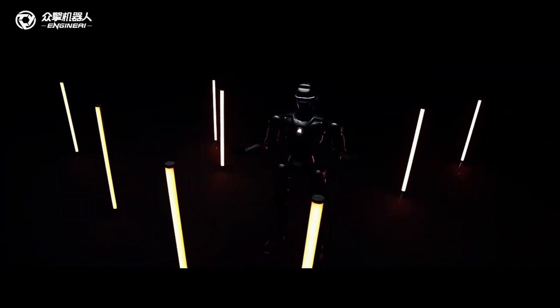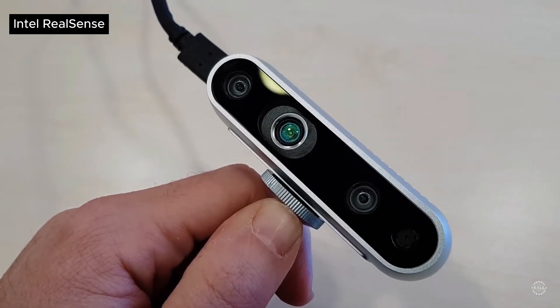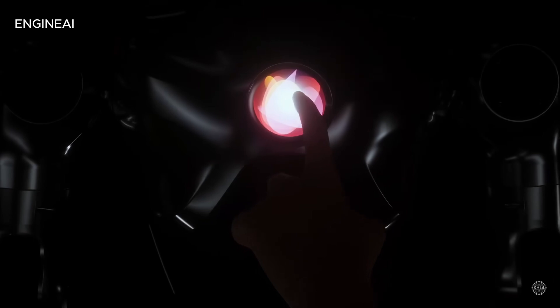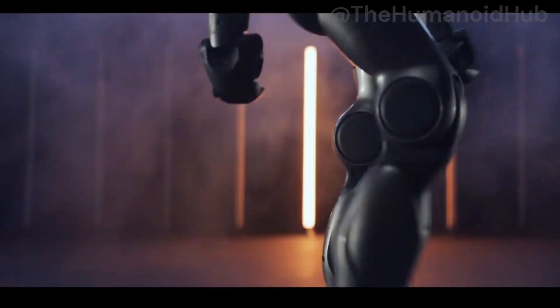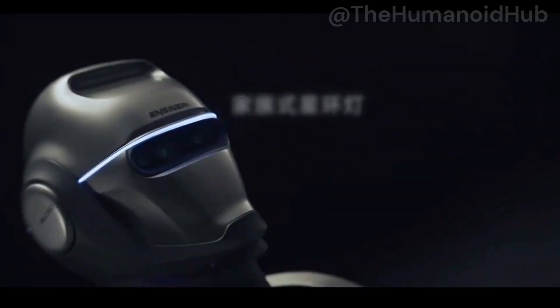Visual perception and interaction: equipped with an Intel RealSense depth camera, the PM01 offers advanced visual perception capabilities. It can detect objects, recognize faces, and interact with its environment in real-time. Whether you're using it in a classroom, lab, or industrial setting, this feature ensures seamless interactions.